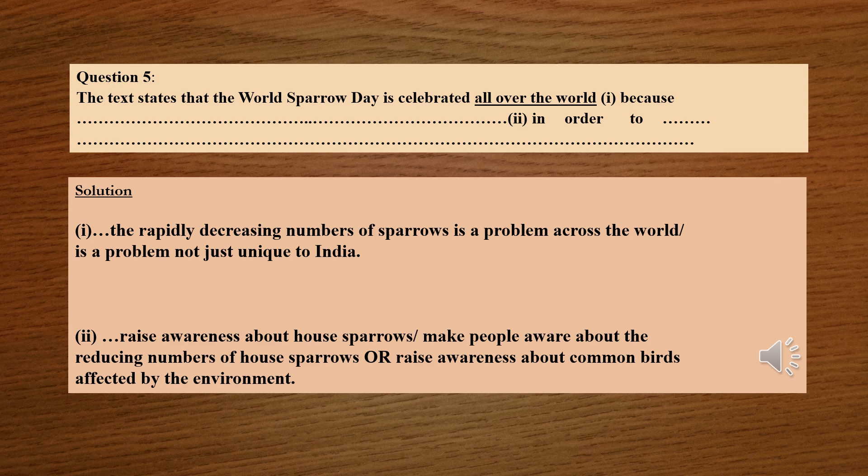Question number 5: The text states that the World Sparrow Day is celebrated all over the world for two reasons. First, the rapidly decreasing number of sparrows is a problem across the world, not just unique to India — it has become a universal problem. Second, in order to raise awareness about house sparrows and other common birds affected by the environment, and to make people aware about the reducing number of house sparrows.